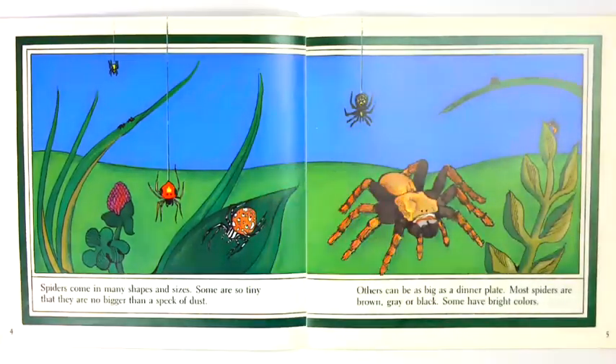Spiders come in many shapes and sizes. Some are so tiny that they are no bigger than a speck of dust. Others can be as big as a dinner plate. Most spiders are brown, gray, or black. Some have bright colors.